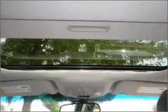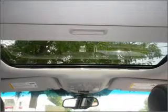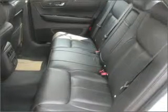You can also ride with confidence with the child safety locks, fog lamps, daytime running lights and more. We would love to talk to you more about this DTS. Please contact us for more information.